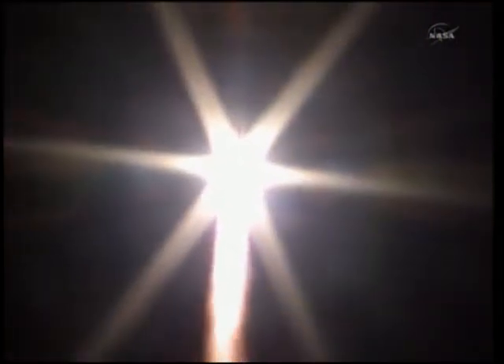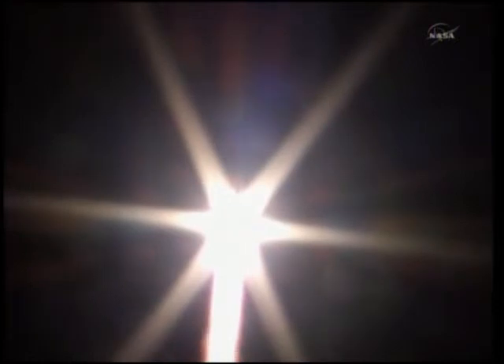We're feeling the vibration. We feel great. Everything's in order on board. Copy. Everything going well. Good pitch program. Soyuz is heading toward a link-up with the International Space Station two days from now.